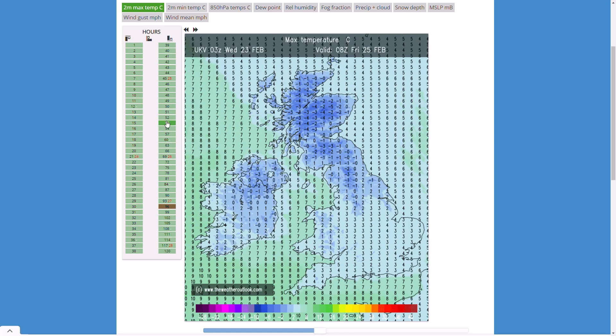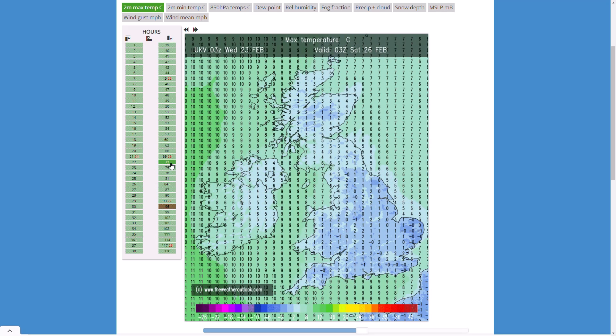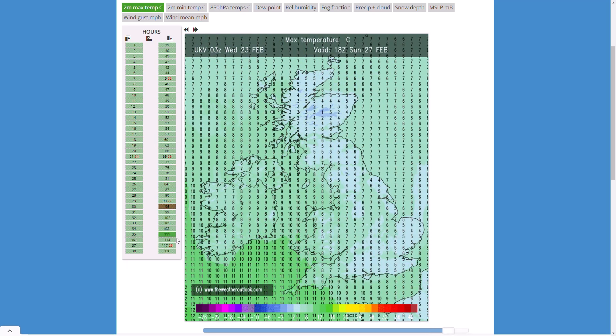Thursday will be quite a chilly day — maximum temperatures six or seven degrees in the far southeast, around three or four degrees further north and west, maybe even colder in a few places. Thursday evening temperatures drop quite widely to around freezing, but cloud and milder air push in by Friday morning. Friday afternoon sees seven to ten degrees in the south, still very cold in the north. Another cold night Friday into Saturday, around freezing for many, before a slightly milder flow returns Sunday, with ten or eleven degrees to the far southwest.